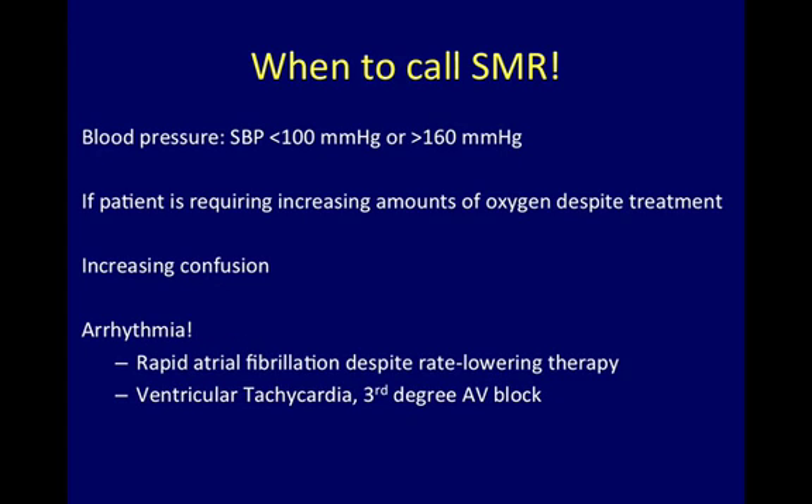When to Call Your SMR: Call your SMR if the blood pressure is under 100 systolic or greater than 160, if your patient is requiring increased amounts of oxygen despite therapy, as well as with increased confusion and arrhythmia.